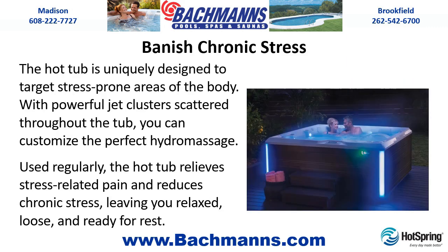Banish chronic stress. The hot tub is uniquely designed to target stress-prone areas of the body. With powerful jet clusters scattered throughout the tub, you can customize the perfect hydromassage. Used regularly, the hot tub relieves stress-related pain and reduces chronic stress, leaving you relaxed, loose, and ready for rest.